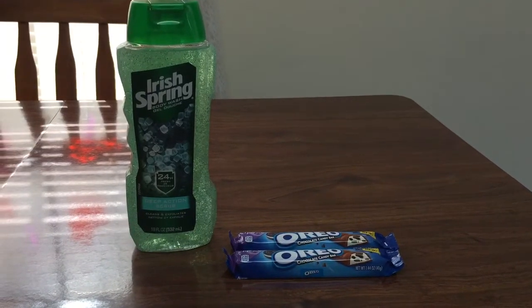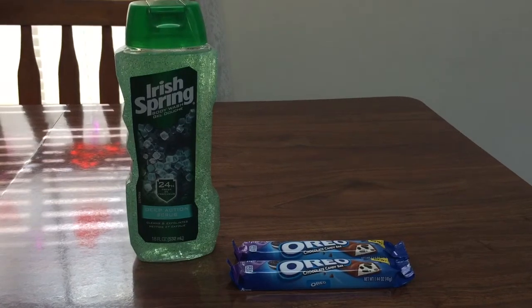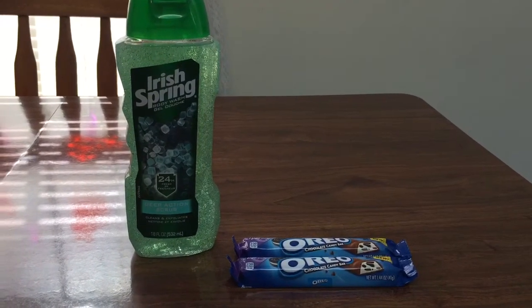Hey guys, this is Mama Maid. I just picked up two little deals at Rite Aid today for the week of February 11th through the 17th, 2018.